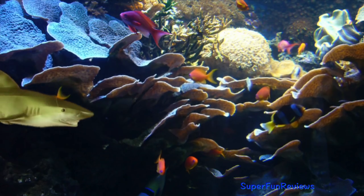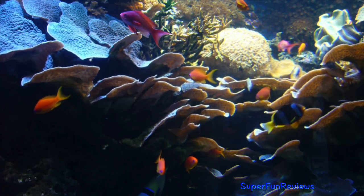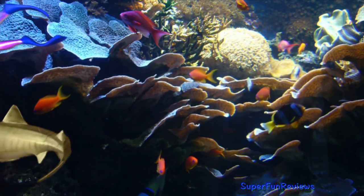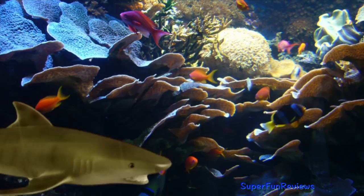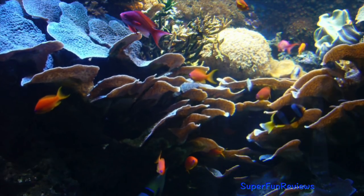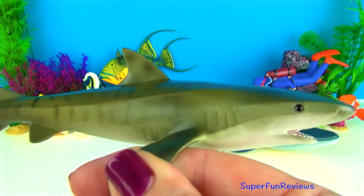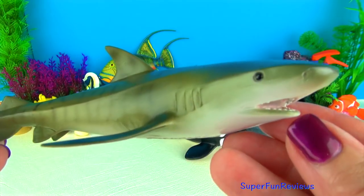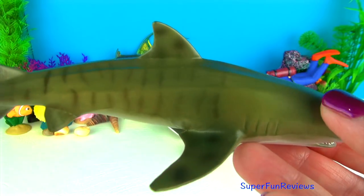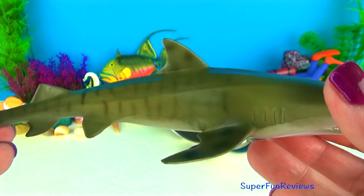Tiger sharks are common in tropical and subtropical waters throughout the world. They can grow to 25 feet or seven and a half metres in length and weigh up to about a tonne. They are second only to the great whites in attacking people and will also scavenge. These large blunt-nosed sharks have excellent eyesight and smell. Their powerful jaws have sharp, highly serrated teeth that can even crack the shells of sea turtles and clams.